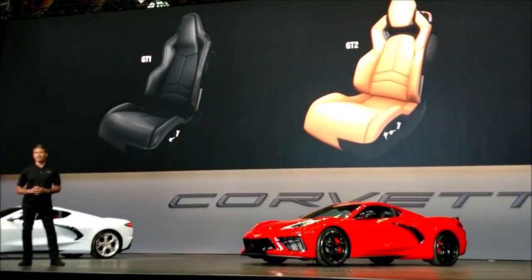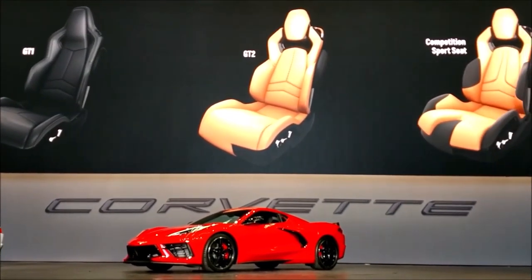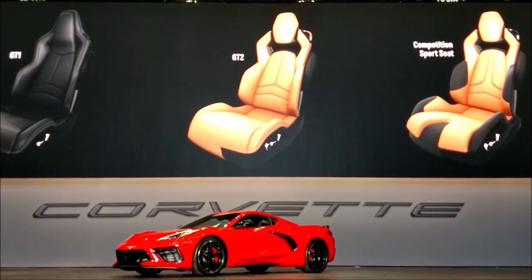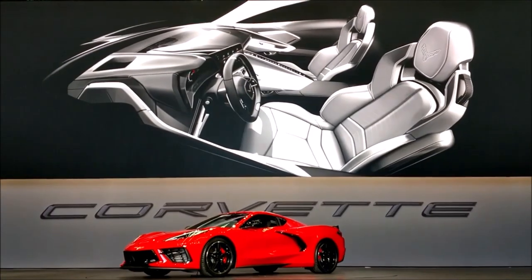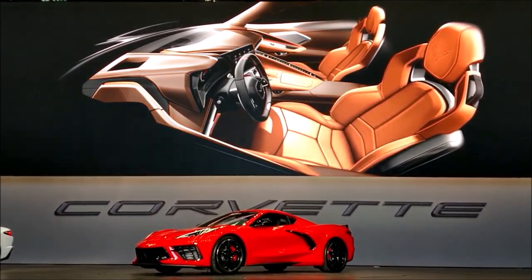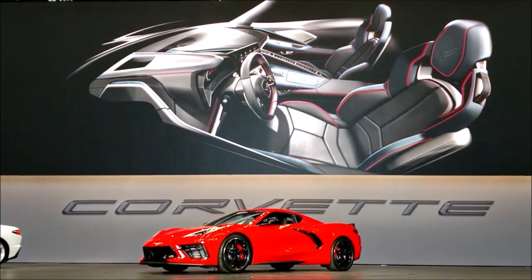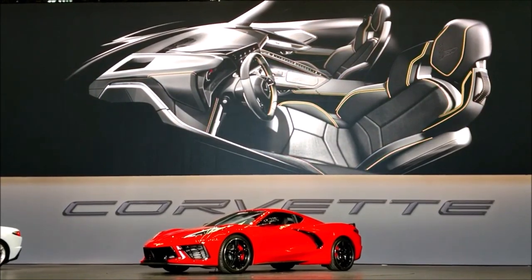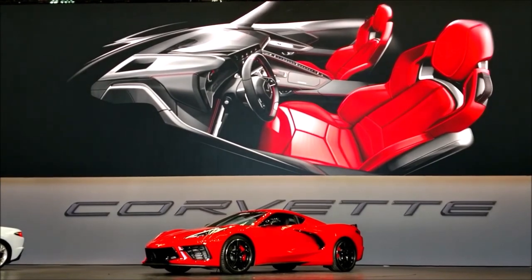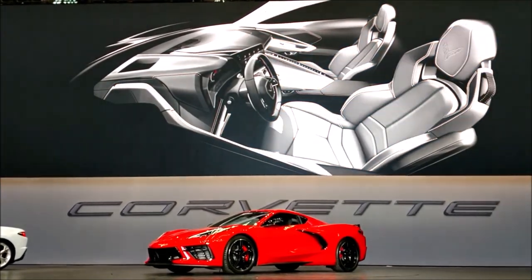We'll be offering three seat options: a GT1, a GT2, and a competition sport for drivers seeking the right balance of comfort and style. We now offer six interior color themes — more than ever before — which also includes more personal choices in material selection and stitching. The interior stitching is also larger and more pronounced, highlighting the hand-crafted quality and attention to detail. Even the seat belts get an expanded, expressive color palette as an option.